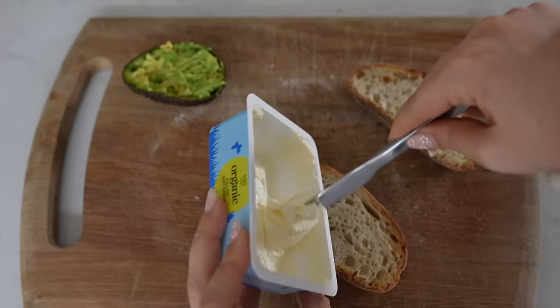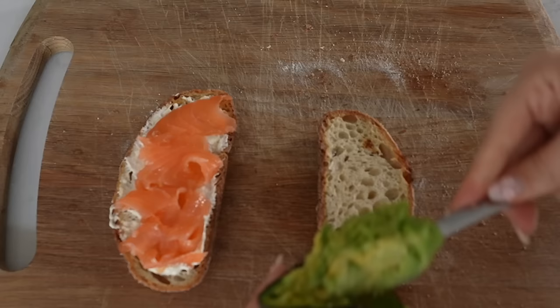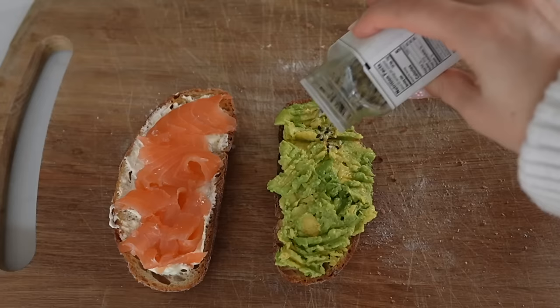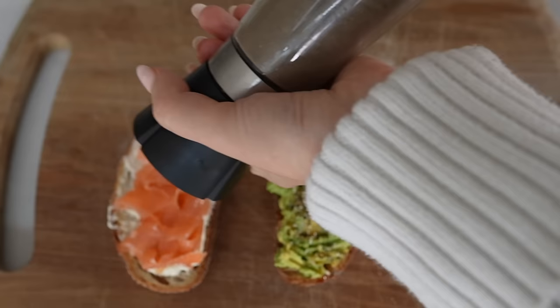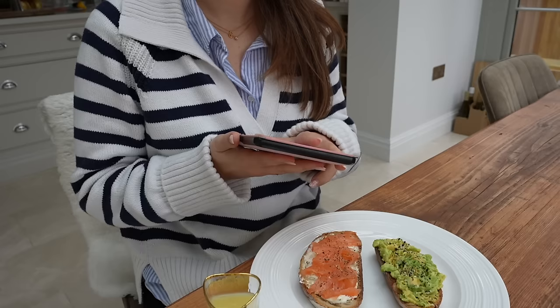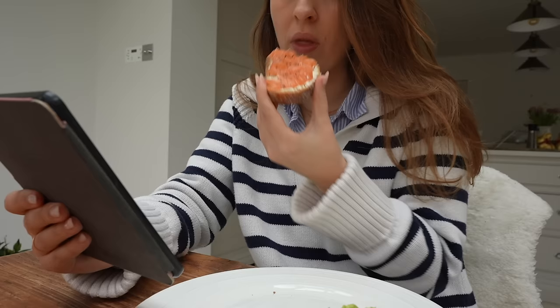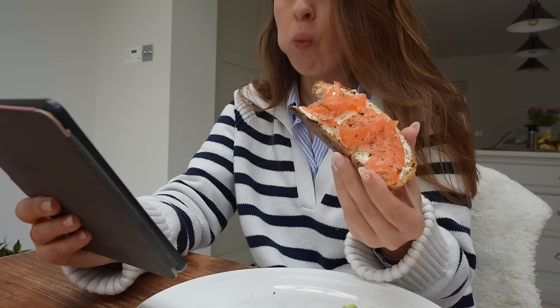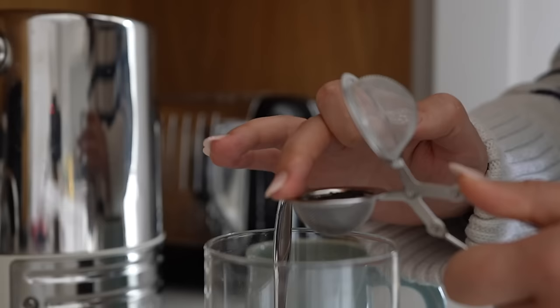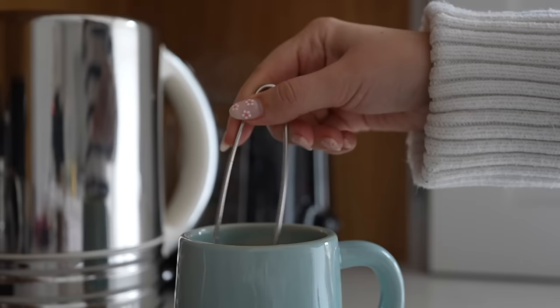Let's kick things off with breakfast — the most important meal of the day. Today I'm having one of my favourites: toast two ways, also called sweet and savoury toast. I had avo, salmon, and cream cheese in the fridge and it was screaming at me to make this unreal combo. It's honestly one of my favourite easy breakfasts. I always try to start my day with something savoury — when I start with something really sweet, I crave sweetness all day. Breakfast is always a combo of protein, healthy fats, and a bit of carb for energy.